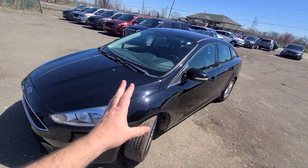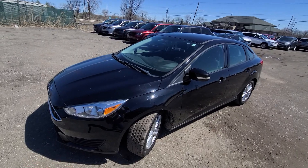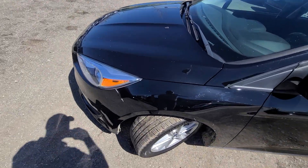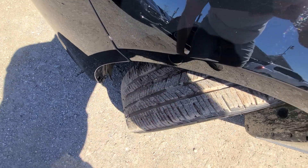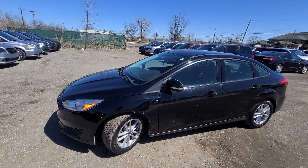State of Michigan inspected and certified. This one has a rebuilt title because the insurance company paid it off. Tires have over 80% tread wear remaining and are not up for any type of replacement.